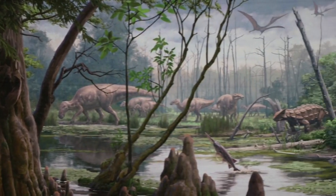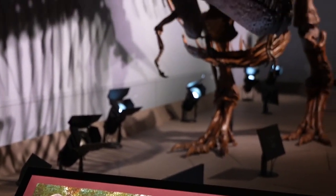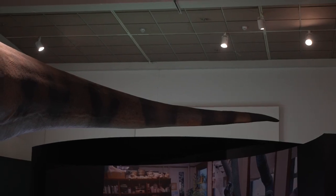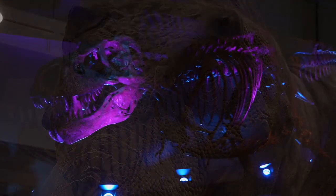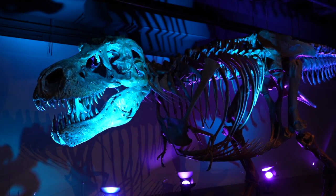You're standing before one of the largest predators to ever walk the earth, a Tyrannosaurus rex. Sue was one of the biggest T-Rexes, probably the second biggest T-Rex ever found — 42 feet long, 14 feet tall, and would have weighed around 9 tons in life. That's nearly 20,000 pounds. Sue was a heavy hitter back in the day, and even 60 million years later, Sue is widely known as one of the most famous T-Rexes in the world.